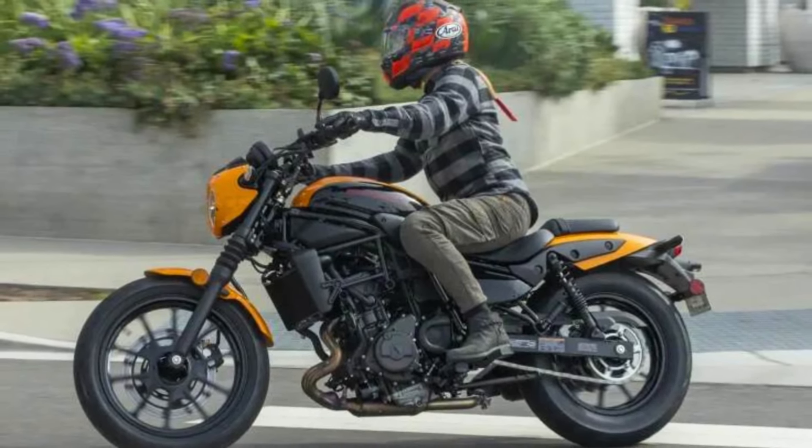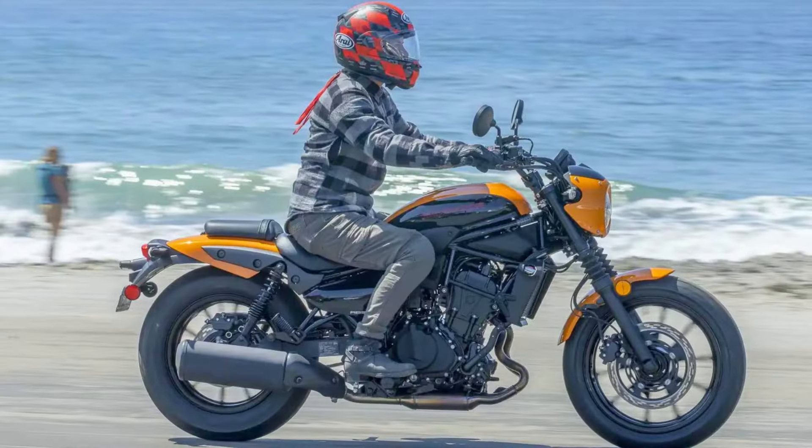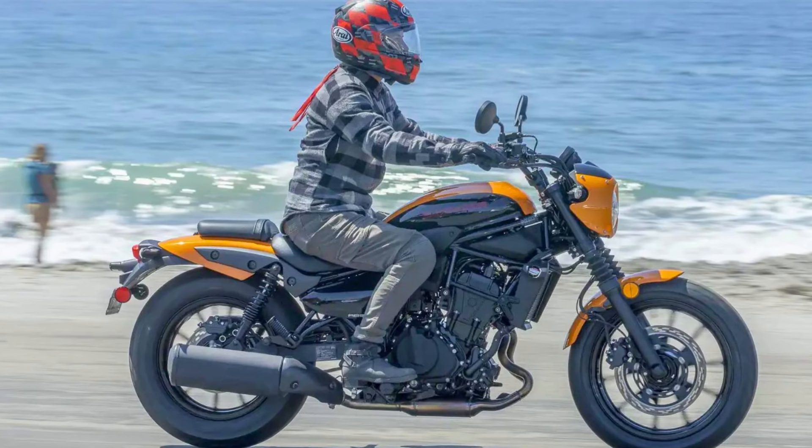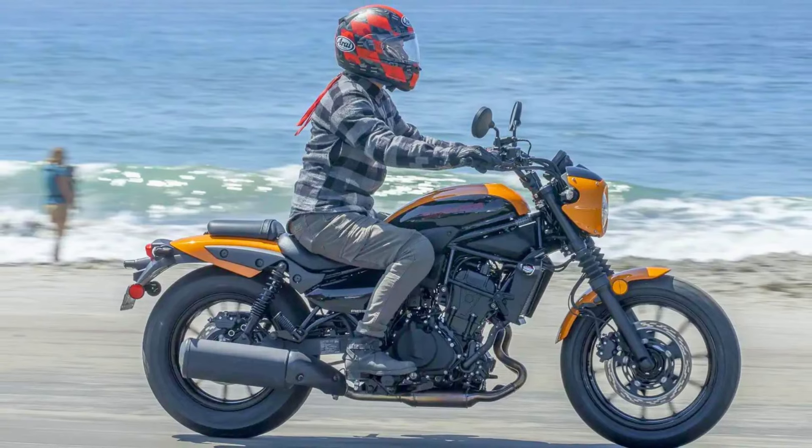The 2024 Kawasaki Eliminator is priced at $8,000, making it a competitive option in the mid-size cruiser segment. So, if you're looking for a cruiser that's both fun to ride and easy on the eyes, the Eliminator is definitely worth a look.